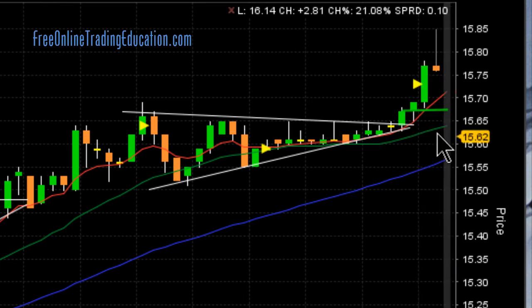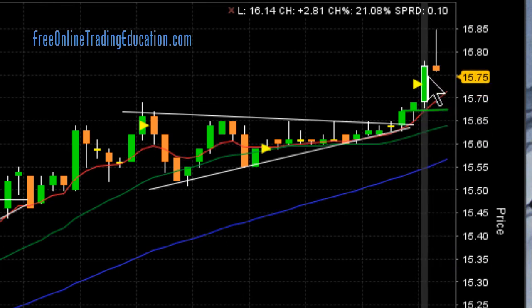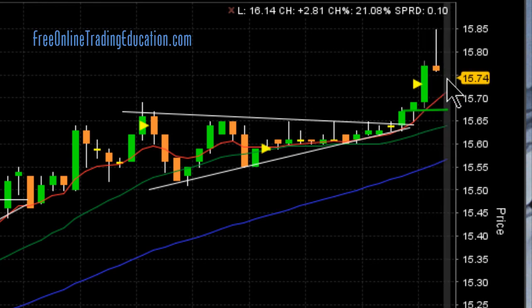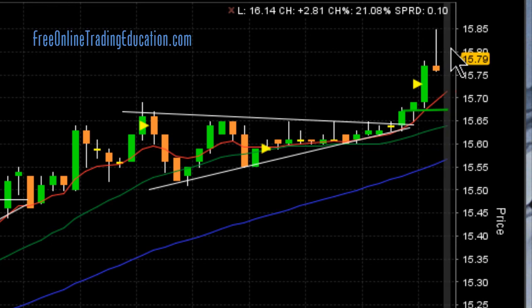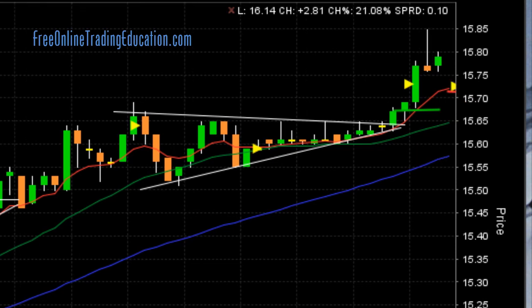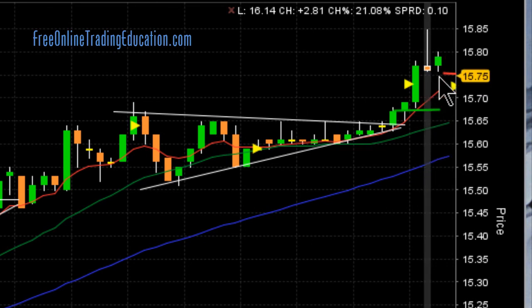That's over 1%. So what I did was I took my stop and as this candle closed, I put my stop just underneath that, because if I use the 8 EMA as I normally do, that would have left too much at risk or too much exposure. Now I have a guaranteed winning trade here because I have zero risk in it. But I'm trying to protect some of my profits and it's still going — so right here is my stop and it's still holding.